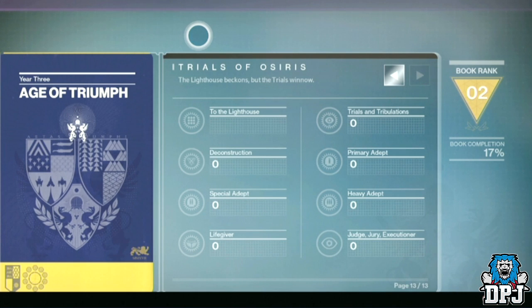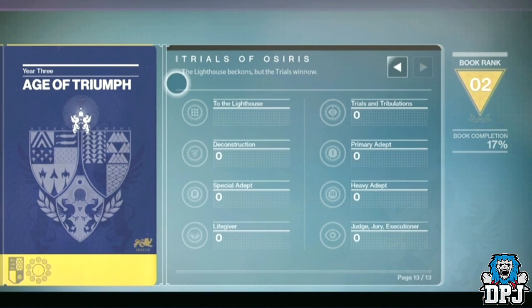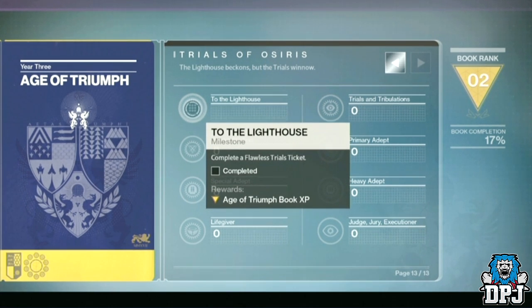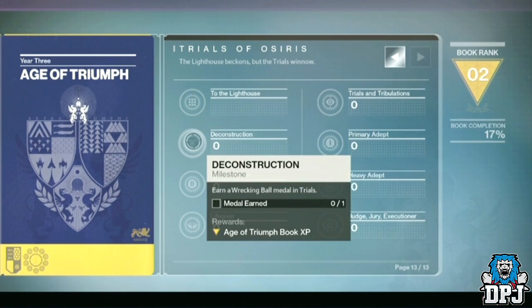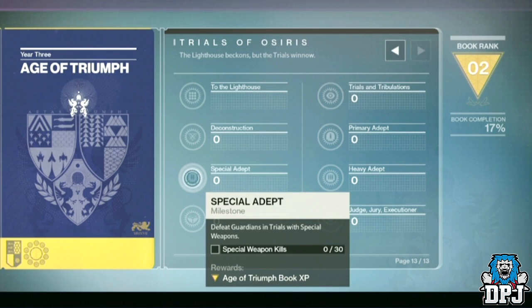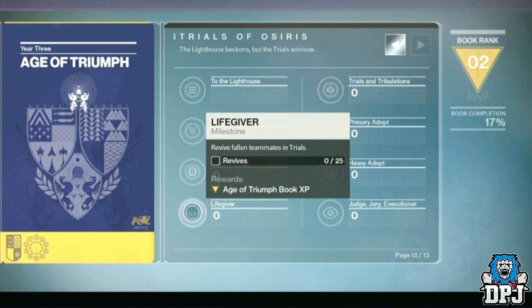Moving on to the final page of this record book, which is dedicated to the Trials of Osiris. The first challenge, 'To the Lighthouse,' will already be completed for you if you've been there in the past. Notice the last accolade — unlike other pages which require completing all challenges, this one only requires you to do 6 of the 7 challenges to get the reward. And that is it for this record book.